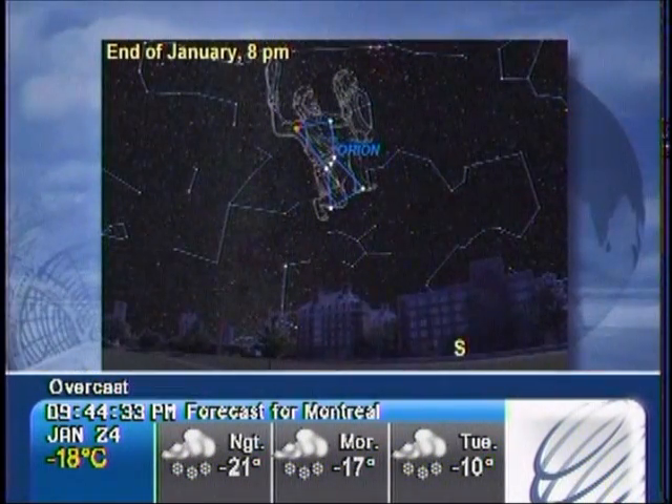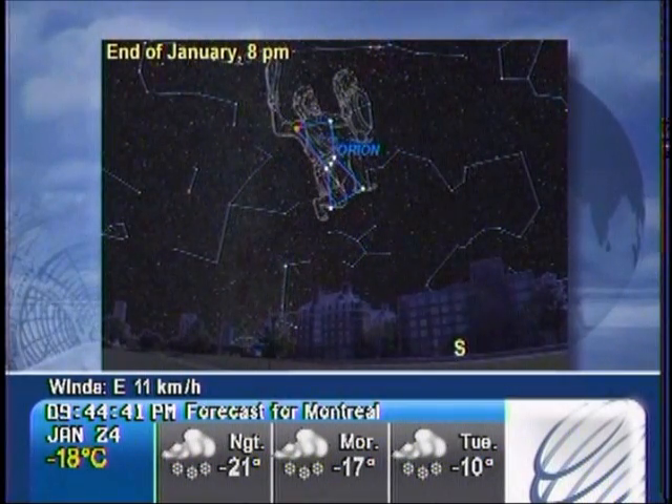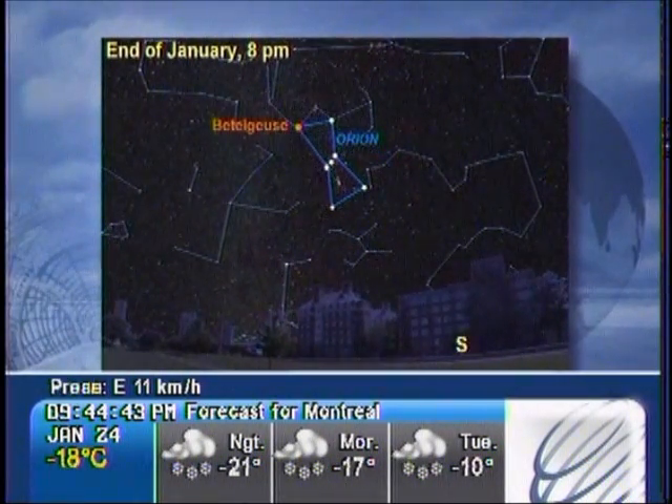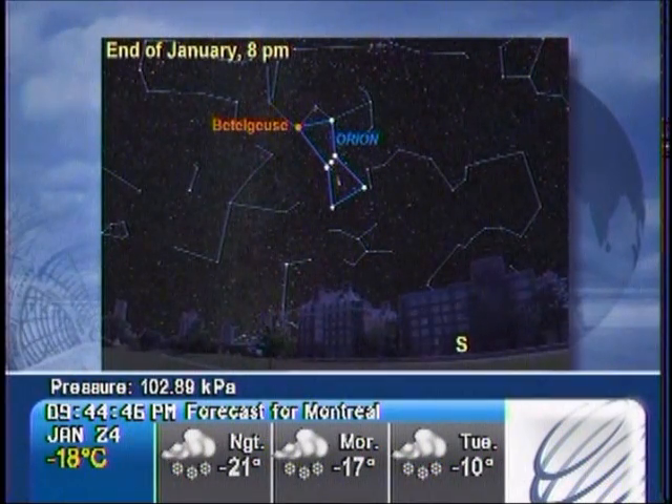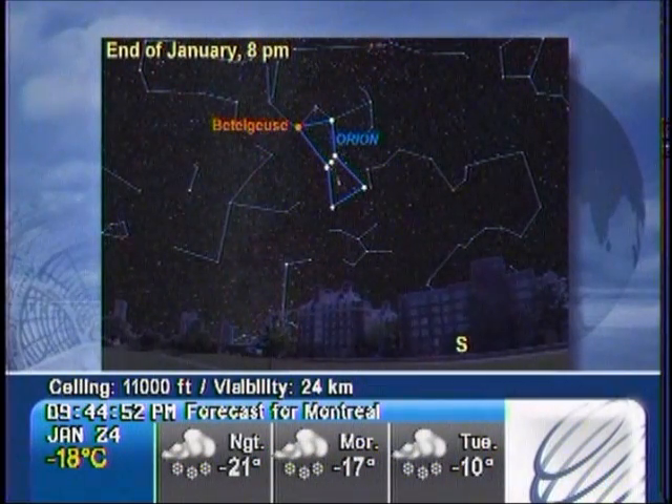Sky watchers this week get to see a mighty hunter and its treasures high in the winter sky. Orion the hunter is considered one of the most easily recognizable patterns of stars in the entire sky. Look towards the high southern sky around mid-evenings this time of year for a distinctive row of three equally brilliant stars that represent Orion's belt. You'll also notice four stars surrounding them, marking the shoulders and knees of the giant.